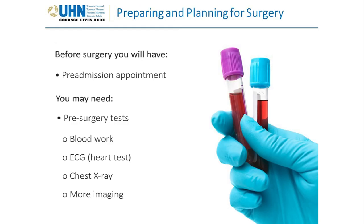Before your surgery, you will have a pre-admission appointment. This will likely be done over the phone. You may also be required to have some pre-surgery tests, such as blood work, an ECG, which is a test for your heart, a chest x-ray, or other medical tests. Your surgeon's office will let you know what's required.